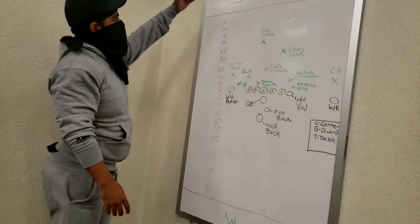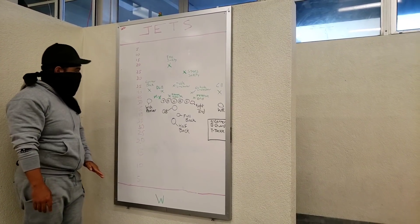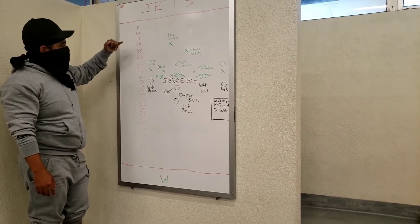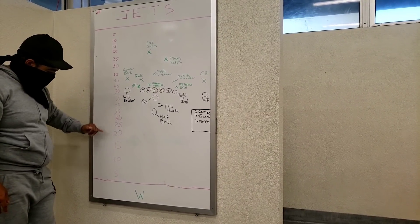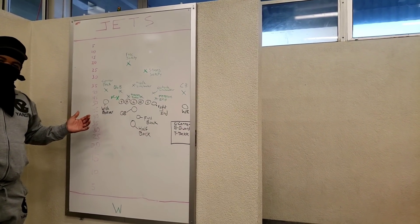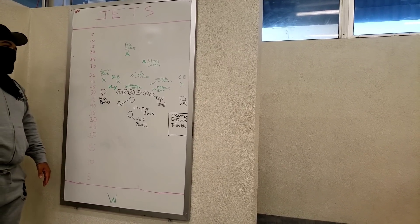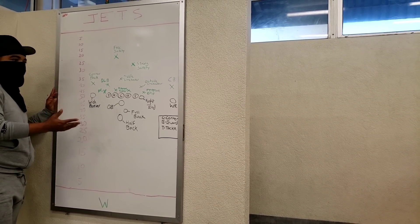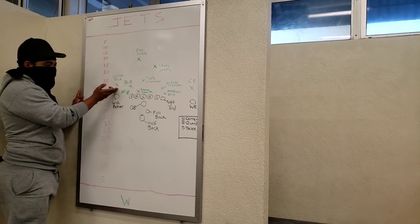The end zone here usually has the team name, and the opposite end zone has the other team's name. Then there are 5-yard increments all the way down: the 5, the 10, the 15, all the way to the 50 — the middle of the field — and then back down 45, 40, 35, 20, all the way down. In football, X's and O's signify the offense and defense. The O is the offense, the X is the defense. This is a somewhat standard formation for a regular football game — the offense and defense in what's called a 4-3 defense.